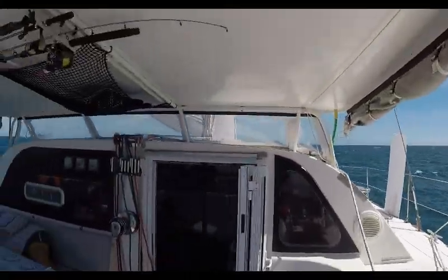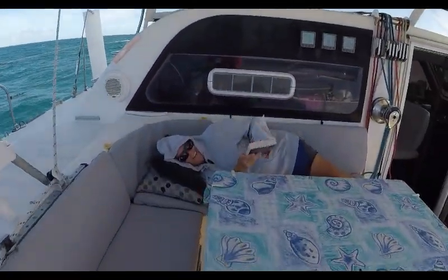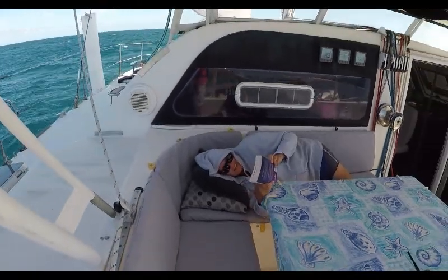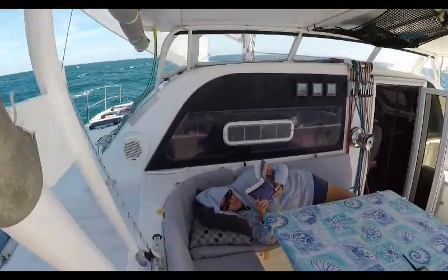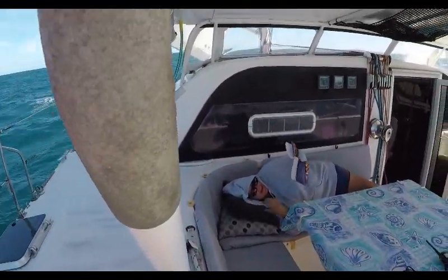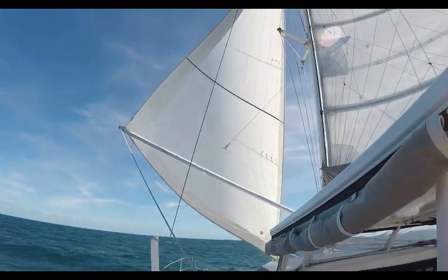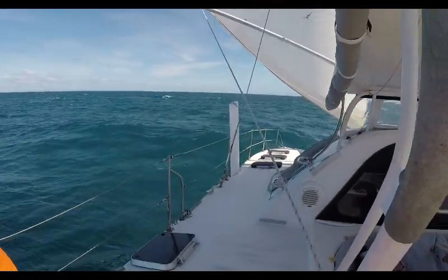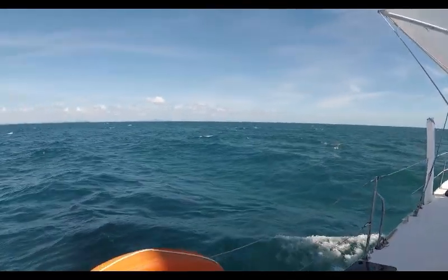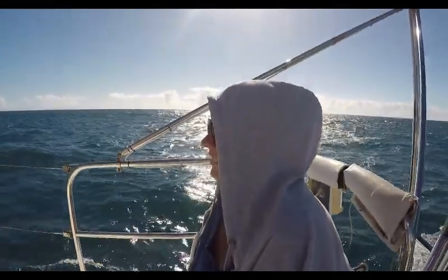So we've got the jib pulled out on one side and the main pulled out on the other. And there's Angela studying hard, reading a very exciting Latin Lovers. So that's how we've got the rig set up today - cruising along between 7 and 8 knots, enjoying the day. We're going past Gladstone - lots of ships.